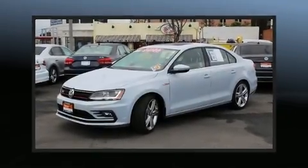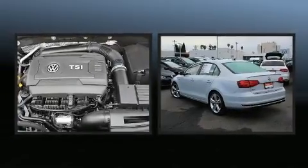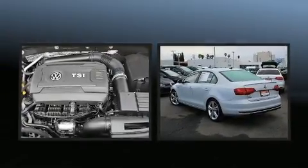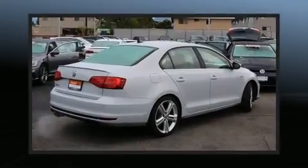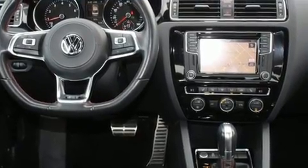You can expect a lot from the 2017 Volkswagen Jetta. This four-door, five-passenger sedan still has fewer than 30,000 miles. It features an automatic transmission, front-wheel drive, and a two-liter four-cylinder engine.